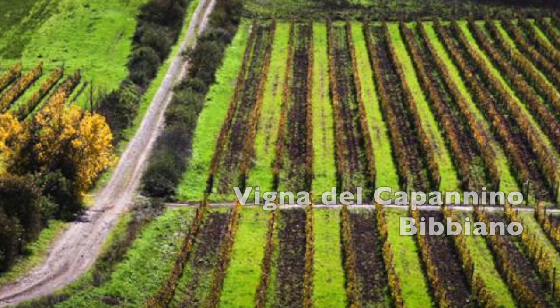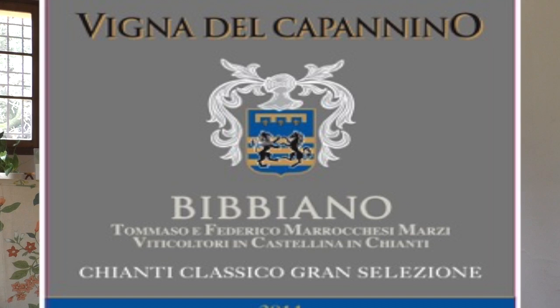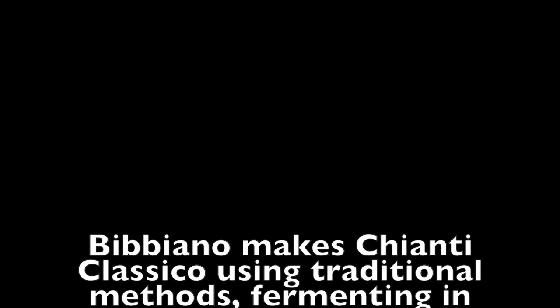That vineyard has always shown the best production of Bibiano since that time. This wine — being a bit Capanino — is the single vineyard wine we make with the Sangiovese grapes. We ferment our wines both in stainless steel tanks and cement, under temperature control of course.